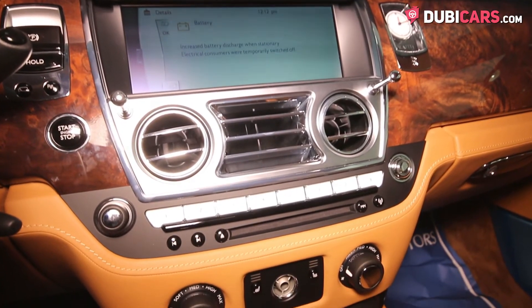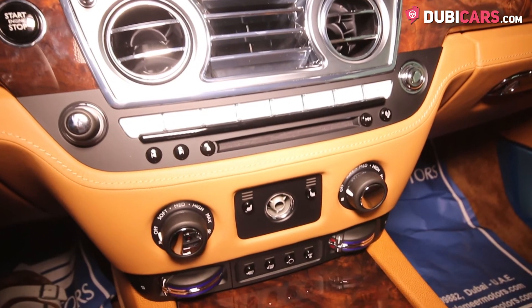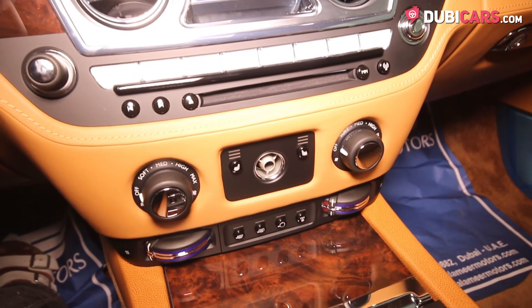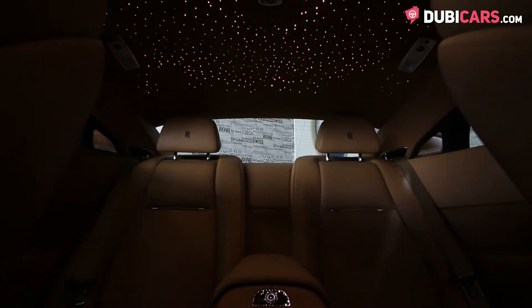Cooled front seats, memory seats, a bespoke analog clock, a state-of-the-art multimedia system with a wide range of applications including navigation and Bluetooth, and a beautiful starlight headliner consisting of thousands of LEDs to perfectly recreate the night sky.